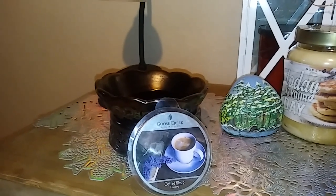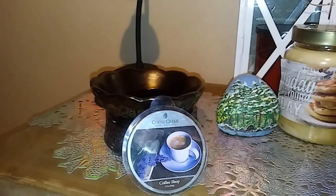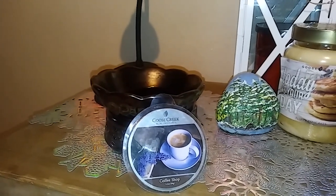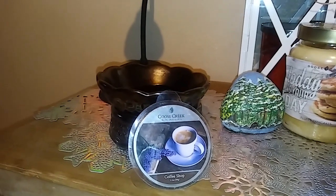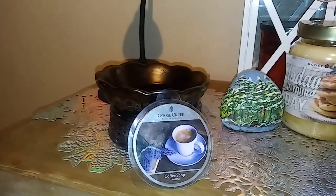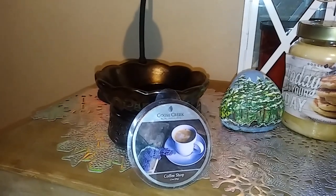I'd say it's about a 7-8 with just one wax melt — probably a 7 with just one. But it's nice, and I know that they have the 24-ounce jars back in stock on GooseCreek.com, which is great because it was out for a long time.